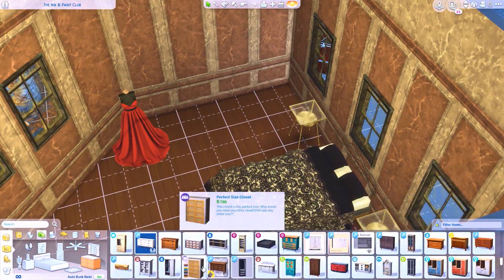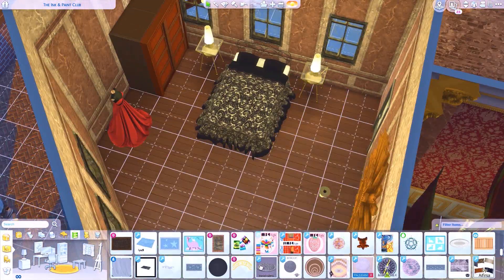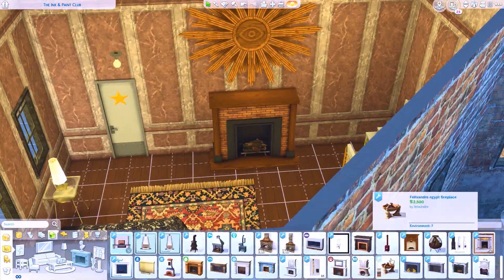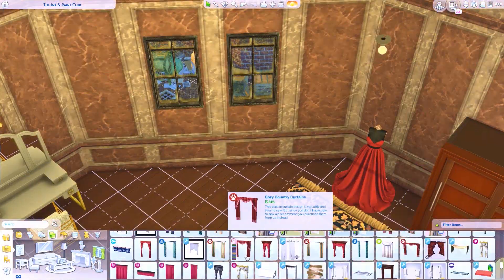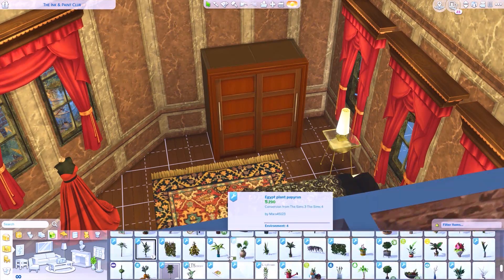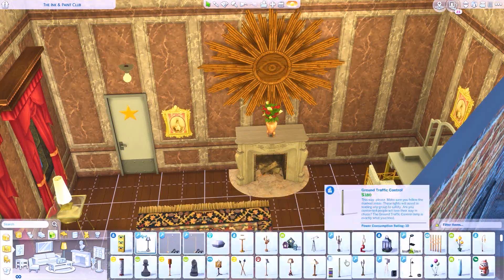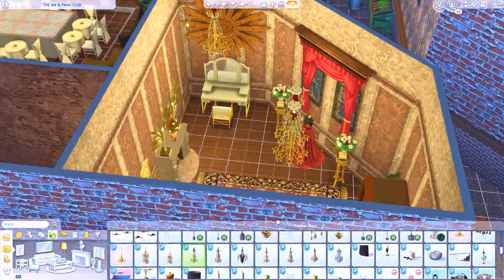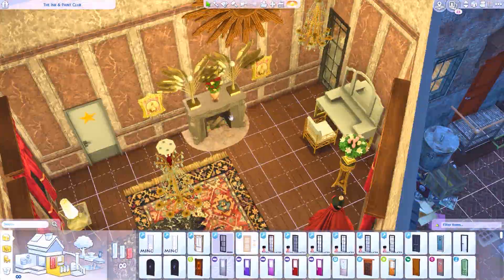We're nearing the end of the build. Jessica Rabbit's room is my favorite — I have this mannequin with a red dress on it that I thought worked really well, like she can put her dress there when she's not performing. She has a little vanity to get ready for her show. She also has a secret passage from her dressing room to the stage — a door only she can access — so only she can get to the stage. I thought that was really cute.